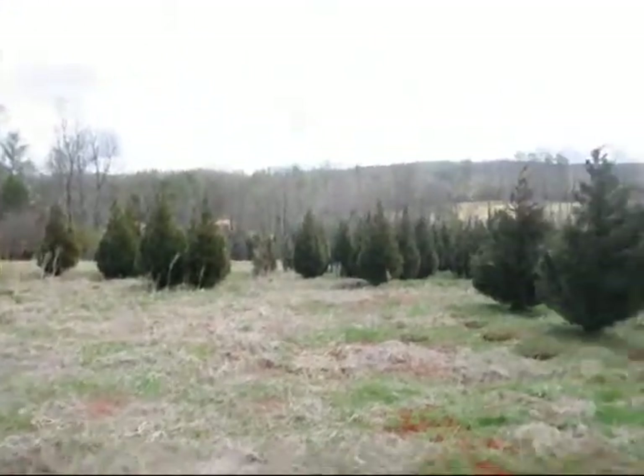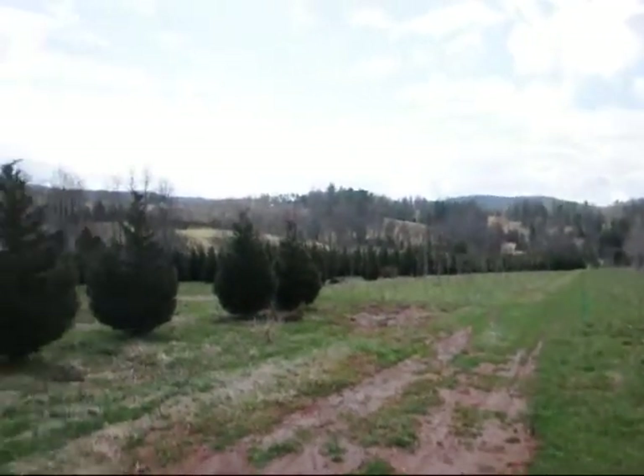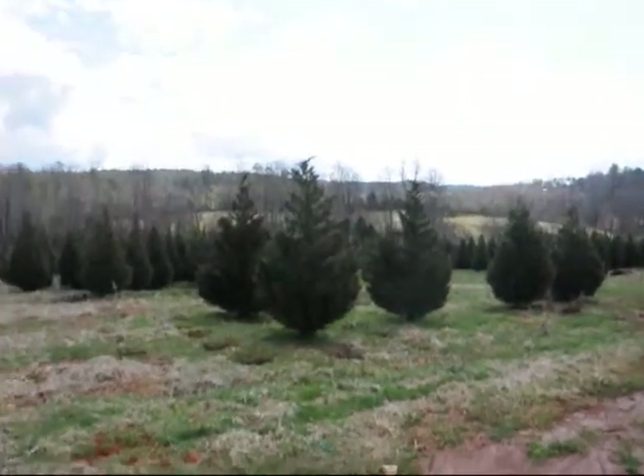This is a field of Leyland cypress — 8 to 10, and 10 to 12 foot are down in there. Give us a call at 215-651-8329.